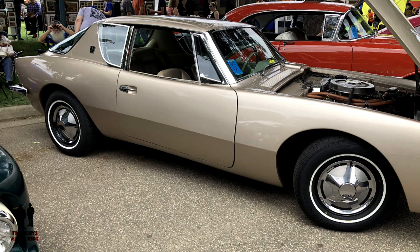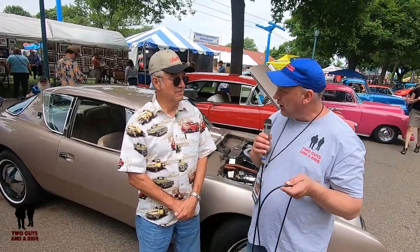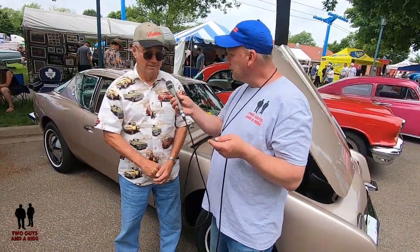So Ron, we're just going to hand you the microphone and tell us why you got this car, what was your attraction to it, and anything you've done to the car. Well, it was my father-in-law's car. He had it, and my wife actually drove this car when she was in high school.